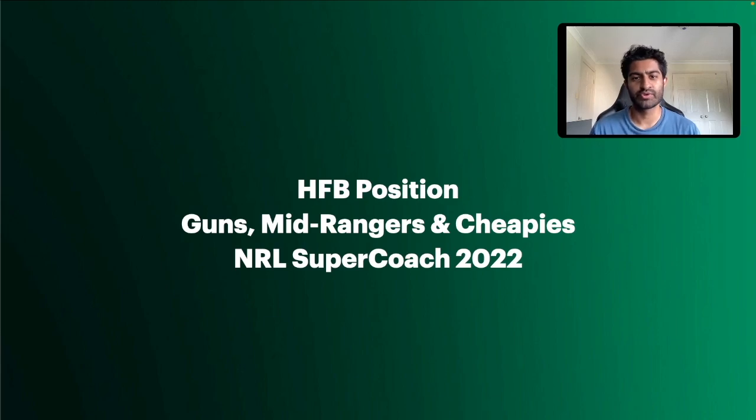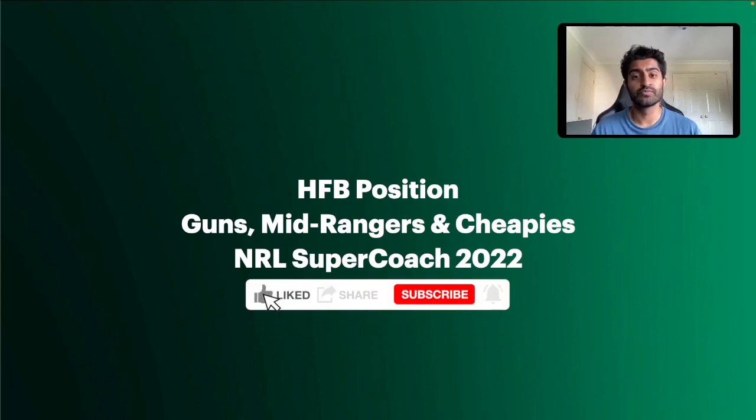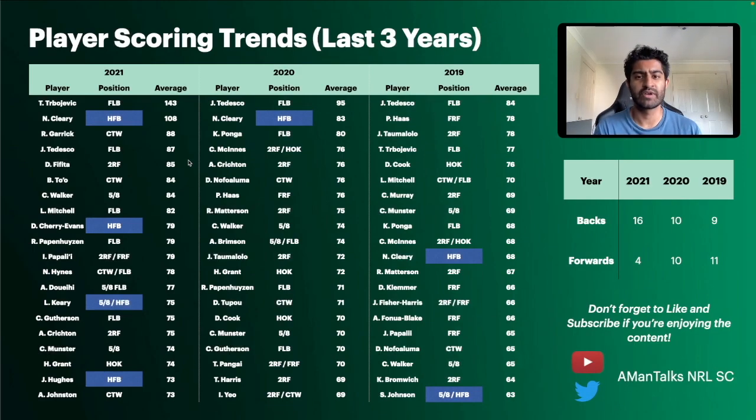Hey everyone, welcome back to another pre-season NRL SuperCoach video from Amanda Talks NRL SuperCoach. Today we're going to be taking a look at the halfback position, looking at the best guns, mid-ranges, and cheapies to consider when building a team for the 2022 season. If you enjoyed the video, a thumbs up is really appreciated. Please consider subscribing if you haven't already. Let's get straight into it.